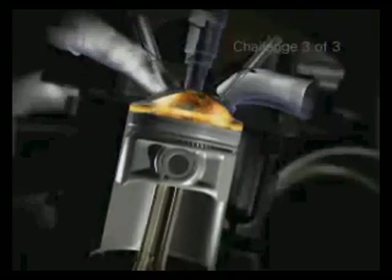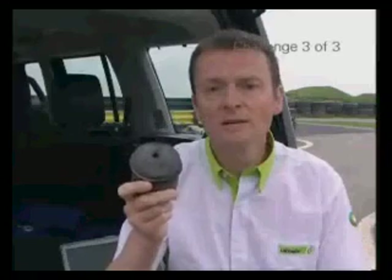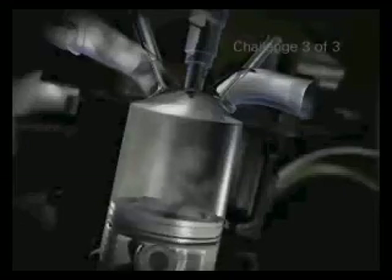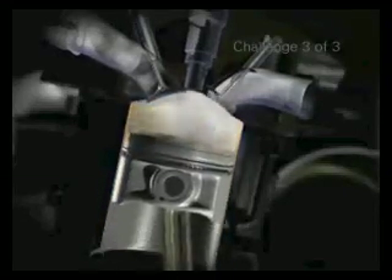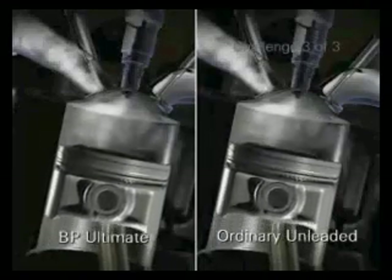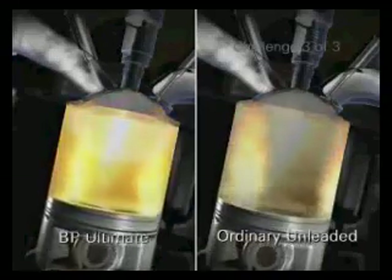NOC happens when part of the air-fuel mixture explodes ahead of the main flame. This isn't just a big waste of energy, but if left uncontrolled, the shock waves this creates can cause severe piston damage. Looking at this damaged piston, you can see how potentially fatal NOC can be to an engine, which is why most engines today are fitted with NOC sensors as standard. If the engine management system detects NOC, the timing of the spark is immediately delayed — in effect detuning the engine. If we compare an engine in NOC control mode with an engine using BP Ultimate, the higher octane formula avoids NOC and more power is being produced.